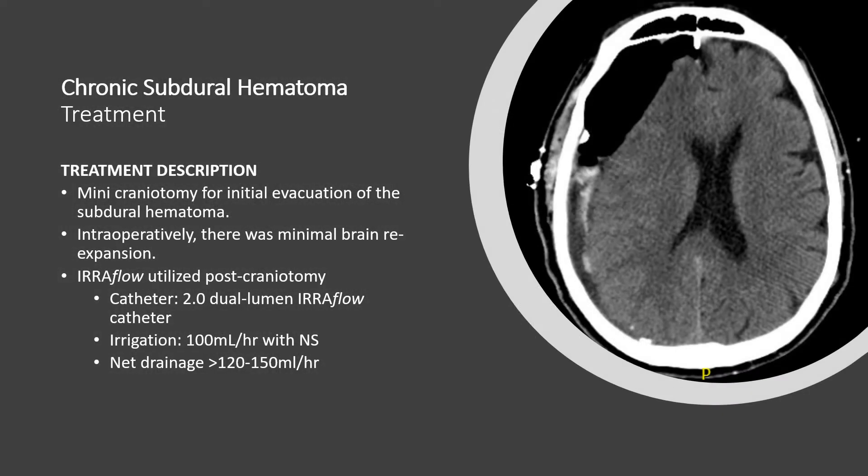There are several options available to treat this, including using small incisions and burr holes to drain the subdural, or using a larger incision and doing a mini craniotomy to evacuate the blood clot. For this patient we elected to do a mini craniotomy. What we noted at the end of the surgery was that the brain did not re-expand at all — it was very sunken, essentially no different than prior to removing the subdural. For this reason we elected to place an IRA Flow catheter, which has both irrigating and drainage capabilities.